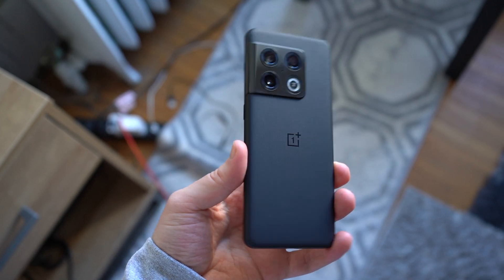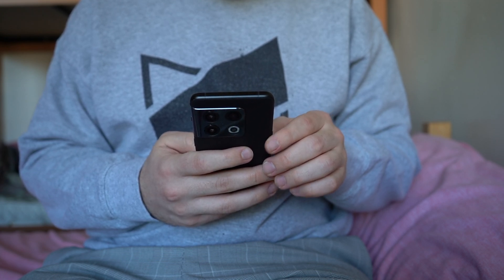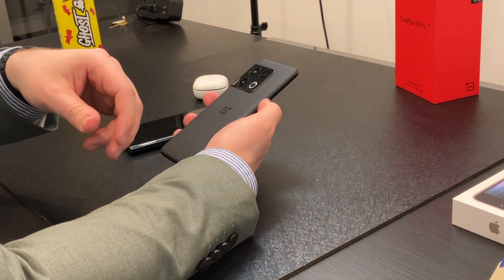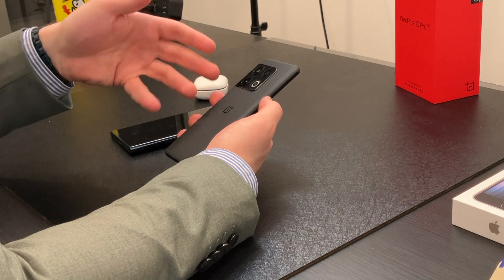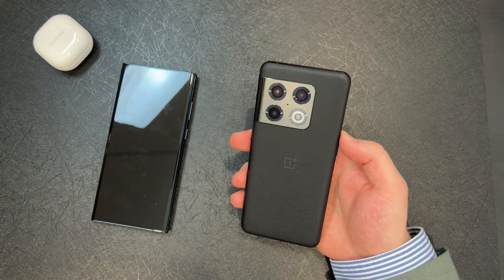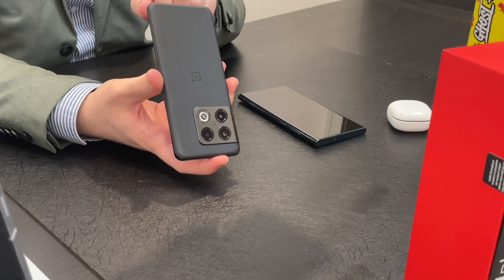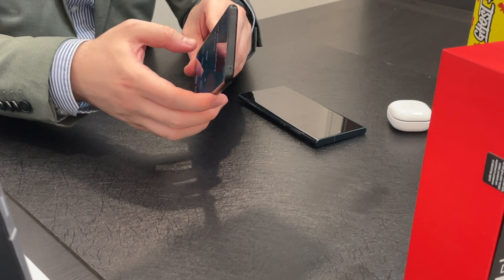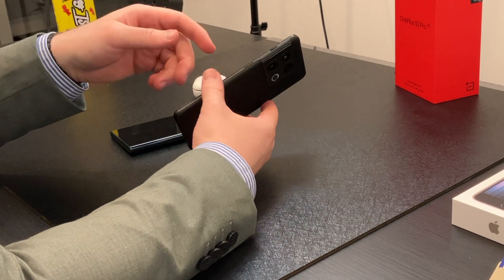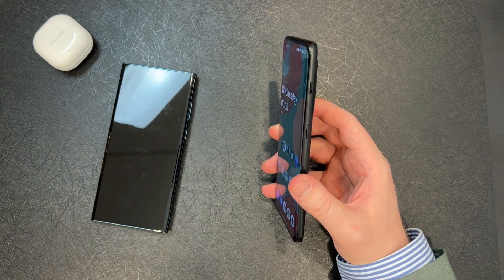The camera bar on the OnePlus is glossy and does attract some fingerprints. It has the Hasselblad logo and the writing on there. It has three large camera lenses and the OnePlus logo. There's USB-C, no expandable storage — just a SIM card slot and a set of speakers. On the left, we have the volume button, which is my personal preference. I like having power on the right and volume on the left. On the right side, we have the power button as well as the mute alert slider, so you can switch from silent to vibrate to ring.